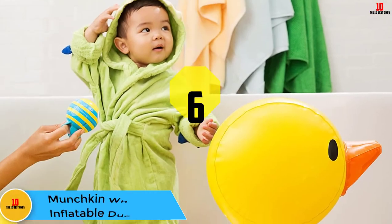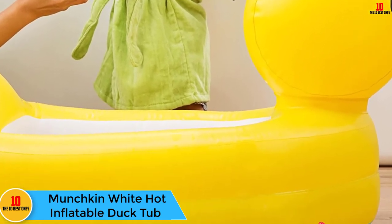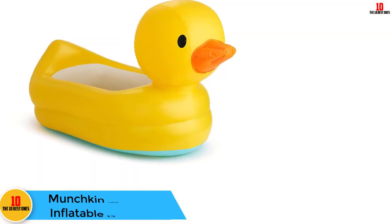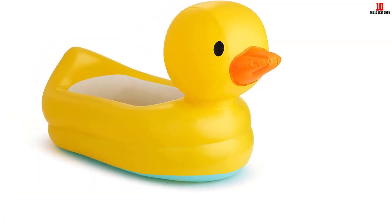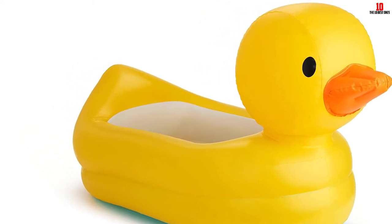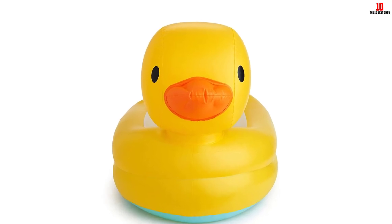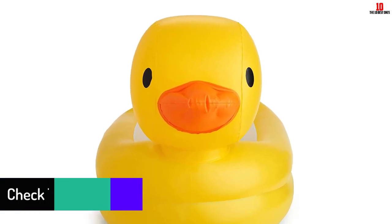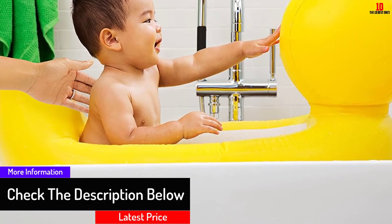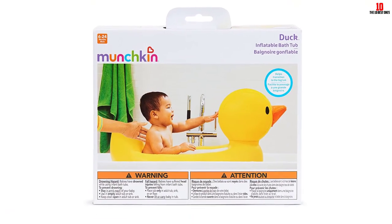At number 6, we have the Munchkin White Hot Inflatable Duck Tub. Recommended for use once your baby is able to sit up independently, inflatable bathtubs are great for travel because they fold up easily. The Munchkin White Hot Inflatable Duck Tub has the added bonus of looking like an actual bath toy. Features include a special dot that turns white when the water is too hot, as well as a padded headrest. It's easy to set up, easy to maneuver, and the perfect size for babies.